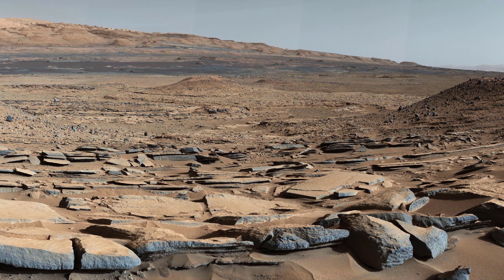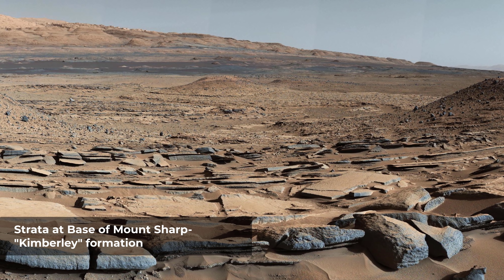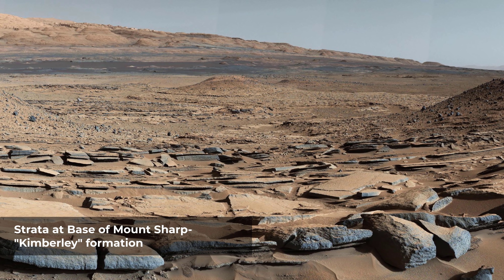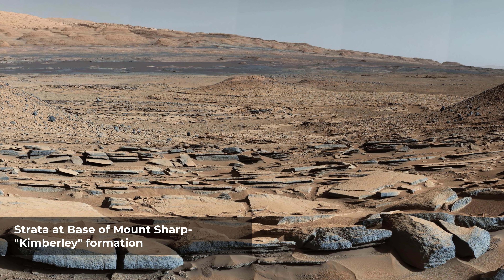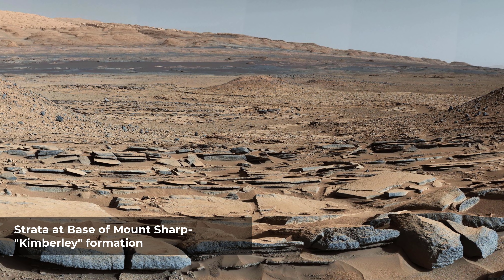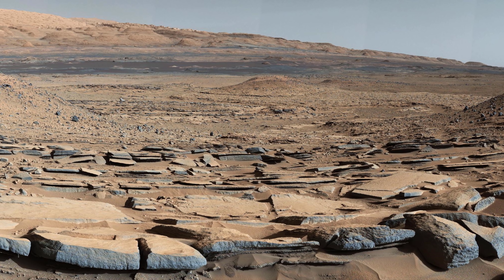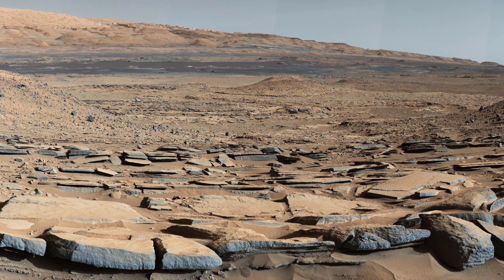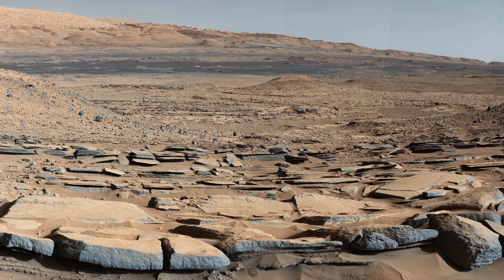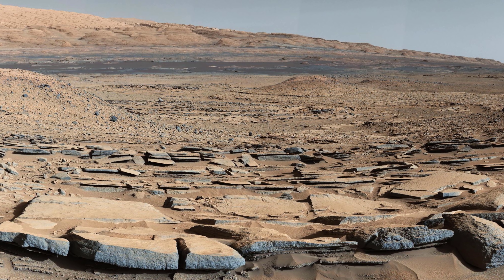A view from the Kimberley Formation on Mars. The strata in the foreground dipped towards the base of Mount Sharp, indicating flow of water toward a basin that existed before the larger bulk of the mountain formed. The colors are adjusted so that rocks look approximately as they would if they were on Earth, to help geologists interpret the rocks. This white balancing to adjust for the lighting on Mars overly compensates for the absence of blue on Mars, making the sky appear light blue and sometimes giving dark, black rocks a blue cast.